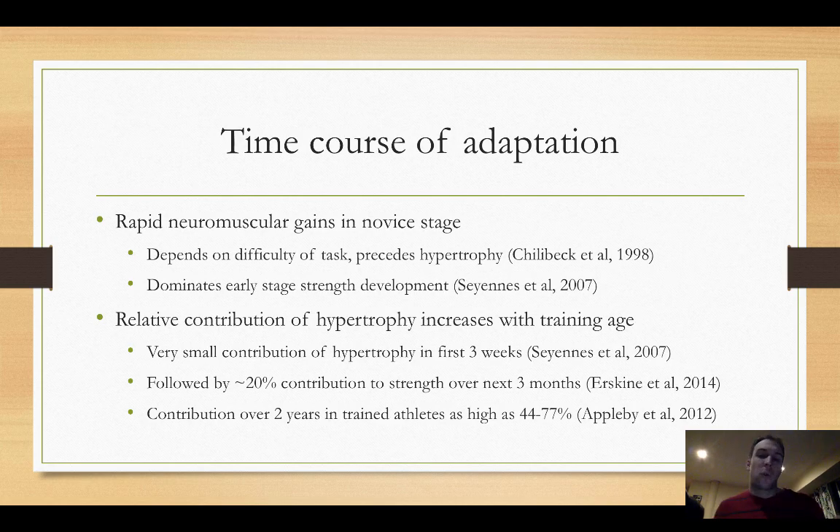Let's talk about the time course of adaptation to strength training. First, there is a rapid neuromuscular change resulting in a large amount of strength initially, depending on the difficulty of the task. A great 1998 study by Chillebeck et al. looked at the leg press, bench press, and bicep curl. They found that bicep curl strength and leg press and bench press strength increased very quickly. However, in the muscles related to the trunk and legs used in the bench press and leg press, those muscle groups did not hypertrophy initially despite a change in strength. But in the bicep curl, there was a very early change in bicep hypertrophy along with the strength gains.